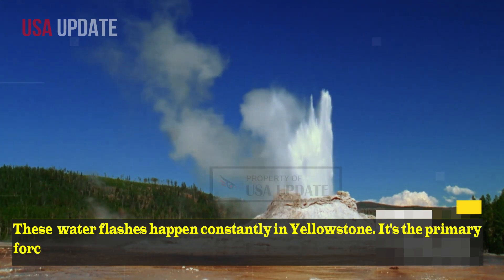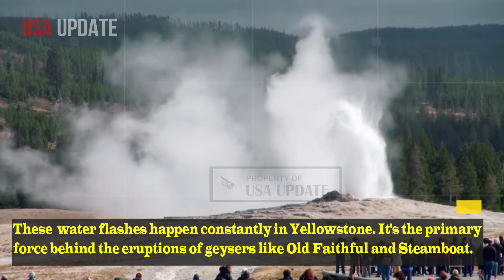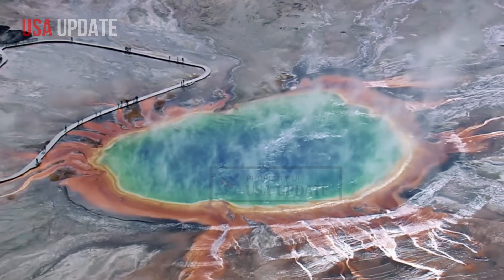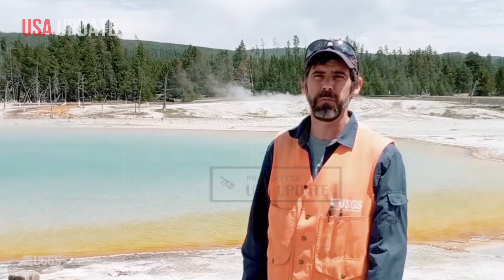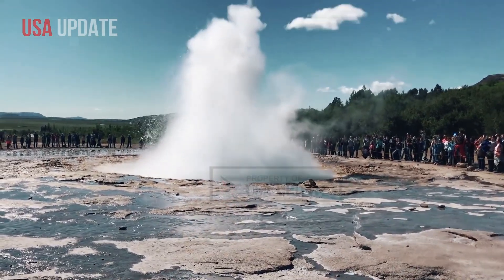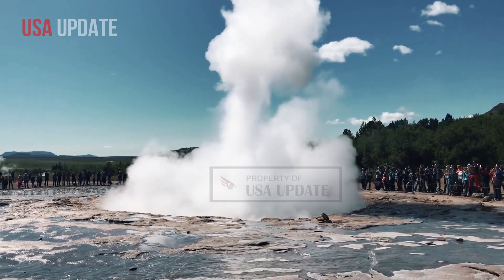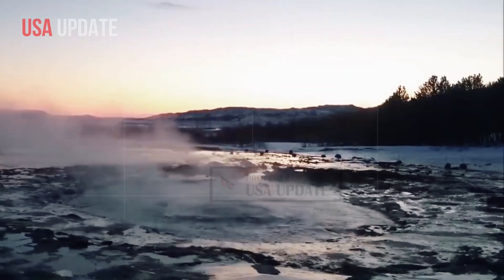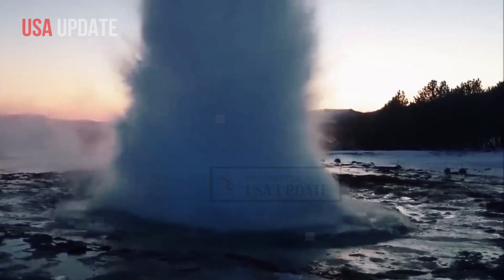These water flashes happen constantly in Yellowstone. It's the primary force behind the eruptions of geysers like Old Faithful and Steamboat. According to Poland, the difference between a typical Old Faithful eruption and the violent eruption of Black Diamond Pool is the underground plumbing system feeding the thermal features. Geysers have a well-worn conduit system that allows them to erupt.